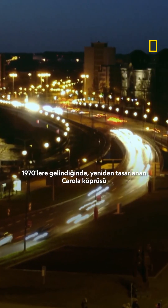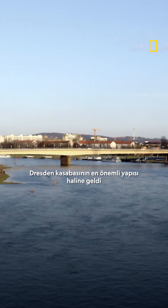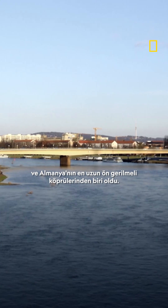By the 1970s, the reinvented Carola Bridge became a workhorse for the town of Dresden and one of the longest-spanning pre-stressed bridges in all of Germany.